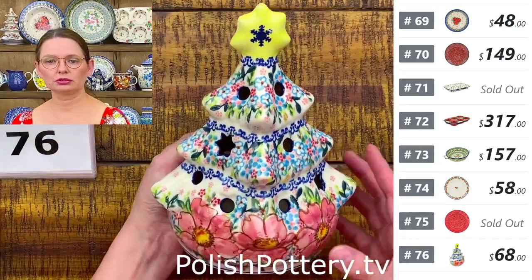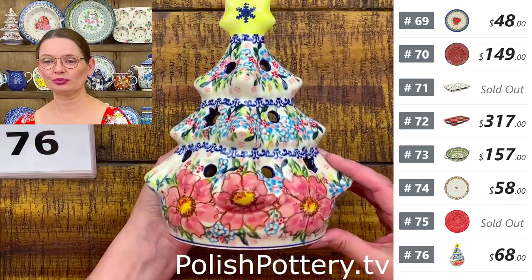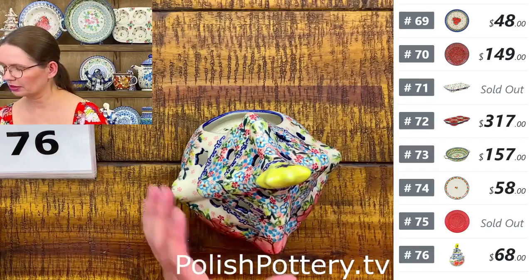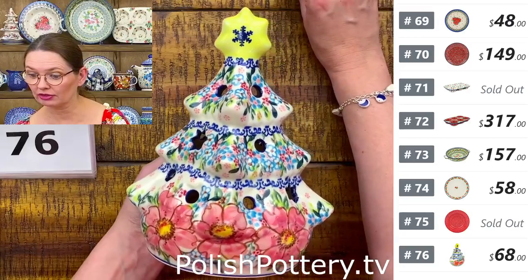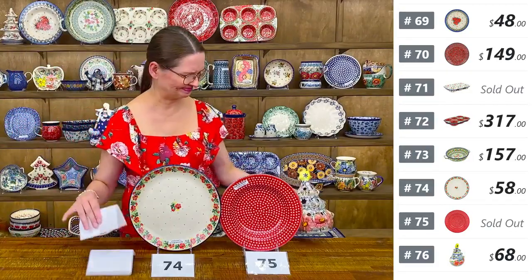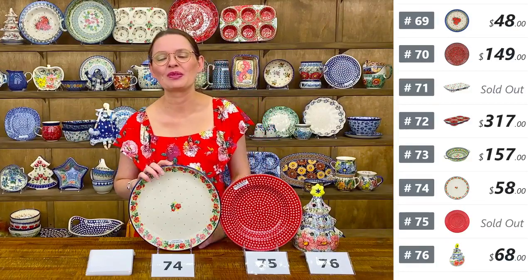Number seventy-six is a Christmas tree luminary from Vena — $68. Tea light goes in from the back and the tree has a little golden star on top. Eight and a half inches tall, about six and a half at the widest point. Only three available — art level Unicat from Vena. And that's our dog Roxy waking up — she's hungry or it's time to sleep!